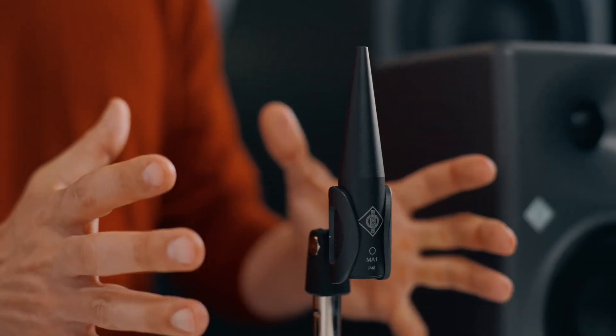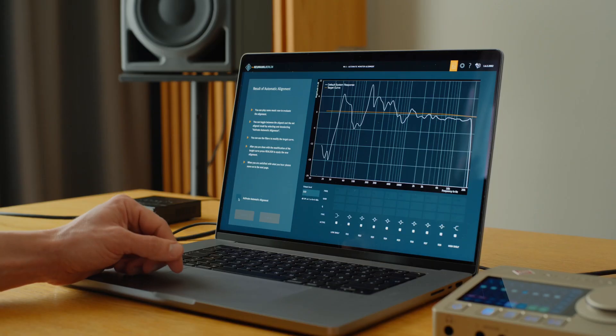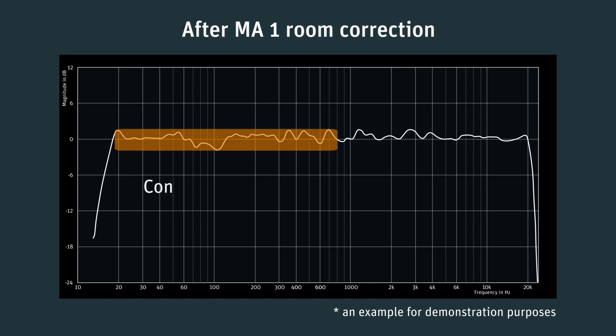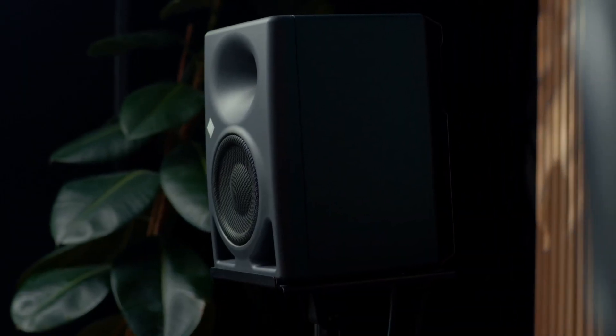That's a calibrated measurement microphone plus software with clever algorithms. With MA1, you don't have to worry about anything — it guides you through the process and aligns your system automatically. It delivers precise room correction and phase linearization, adapting your monitors perfectly to your room. In addition, the system ensures accurate phase and level alignment between all of your speakers, which is crucial for accurate imaging and reliable mixing decisions. And with Neumann bass management, your subwoofer and monitors work together seamlessly for reliable full-range sound.